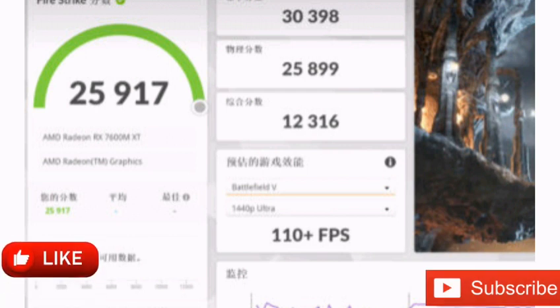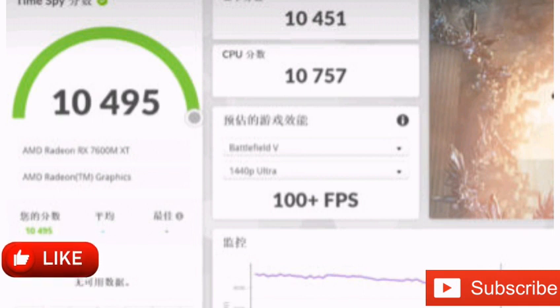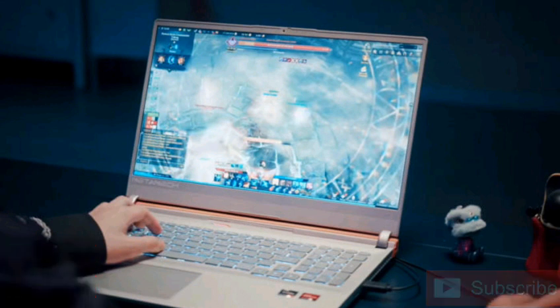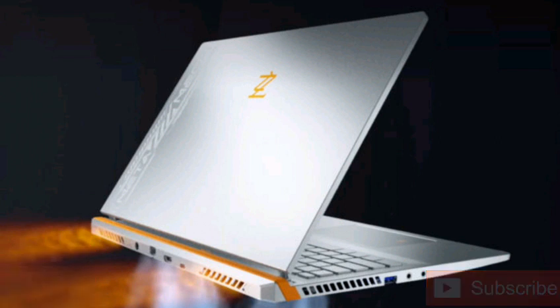The RX 7600M XT allegedly scores 10,451 points in 3DMark TimeSpy graphics test and 30,398 points in FireStrike. These scores show that the RX 7600M XT matches the GeForce RTX 4060 laptop GPU in TimeSpy, and it is actually 14.8% faster in FireStrike. However, one should bear in mind that the source video does not confirm the TGP specs of the Radeon GPU, and the scores for other GPUs listed are based on average data from 3DMark ranking.